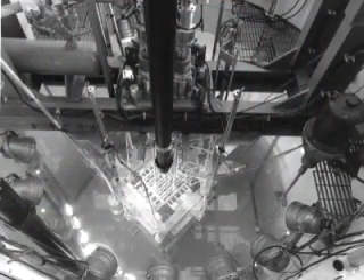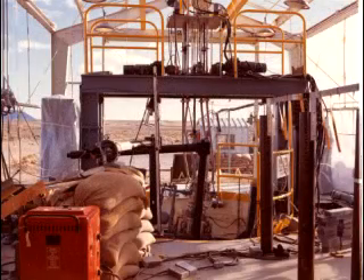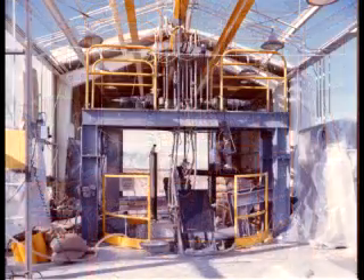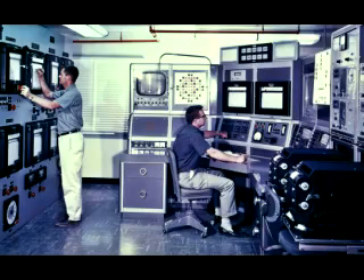In the first few years of the SPERT project, all the power excursion tests had been run in such a way that there was no core damage. However, in 1962, it was decided to run the ultimate prompt critical power excursion on the SPERT-1 reactor to see what would happen, and if, in fact, it could be made severe enough to actually destroy the reactor core. I had the honor — I guess the dubious honor — of sitting at the controls and running that test in November of 1962.